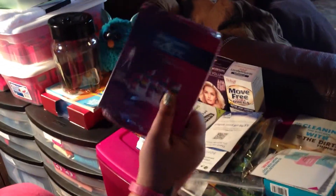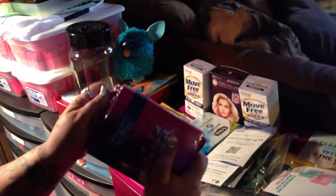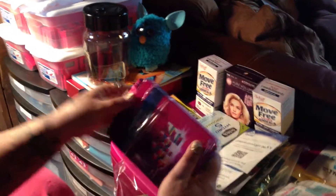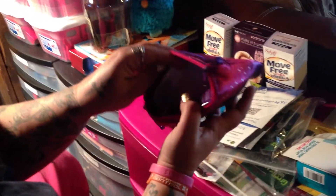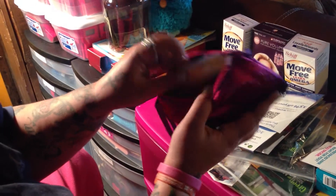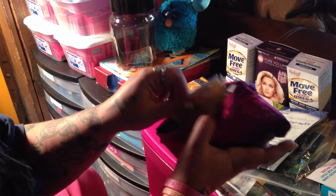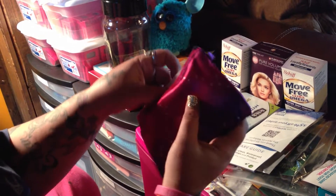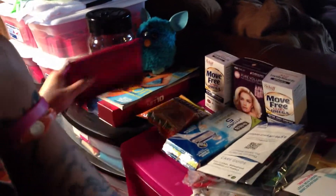Here's another Always Tampax Radiant bag. Let me get it out — it's just a little cloth bag. Inside it's got some little information papers and some coupons, but it's got some samples: two tampons, I think two panty liners, and one pad.